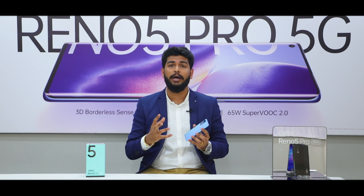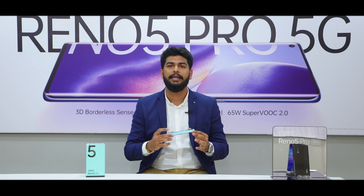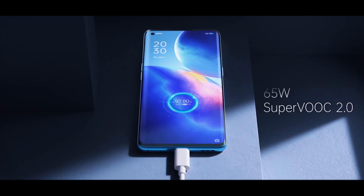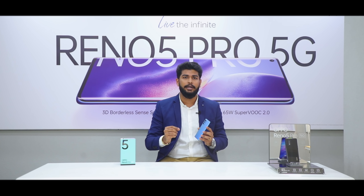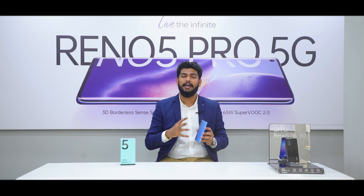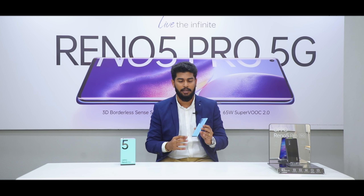I'd also like to highlight the fastest charging technology commercially available in India, which is SuperVOOC 2.0 — a 65-watt fast charger that charges the 4350 mAh battery from 0 to 100% in just 30 minutes. It also has five layers of safety to ensure this fast charging is reliable.